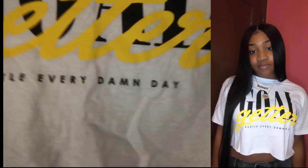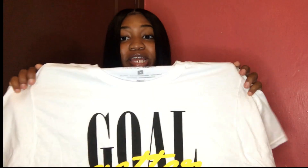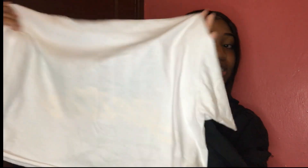The last graphic tee I got is this cropped white one. I love the little words on it — it has a school vibe. It says 'Go-getter — hustle every damn day.' It's a size small and it looks big but fits perfect for the look I was going for. The back is just plain white.